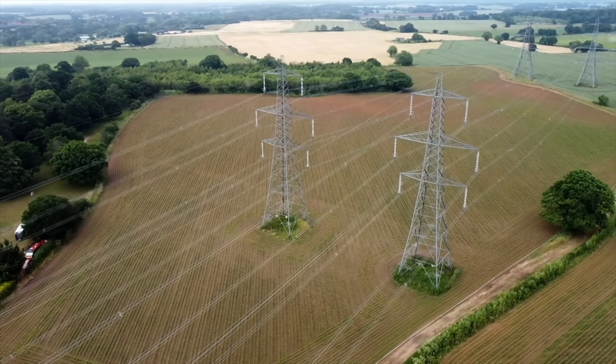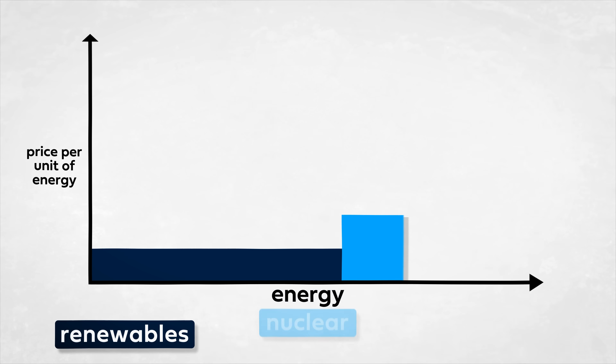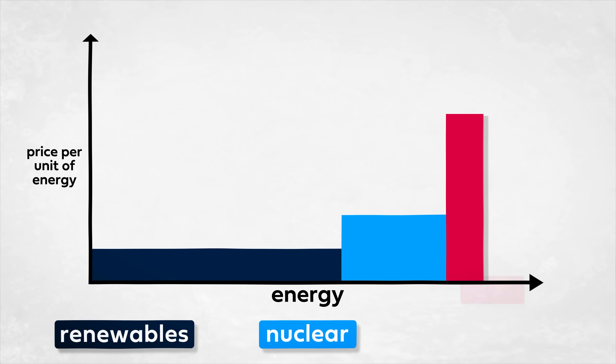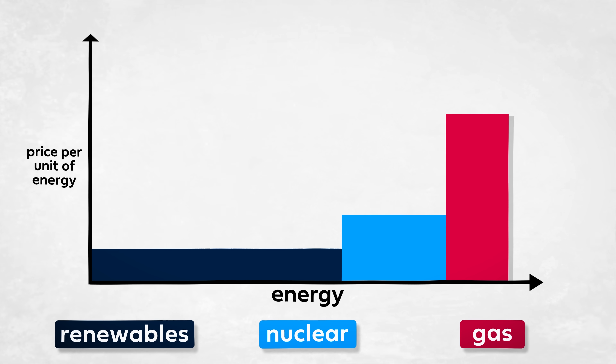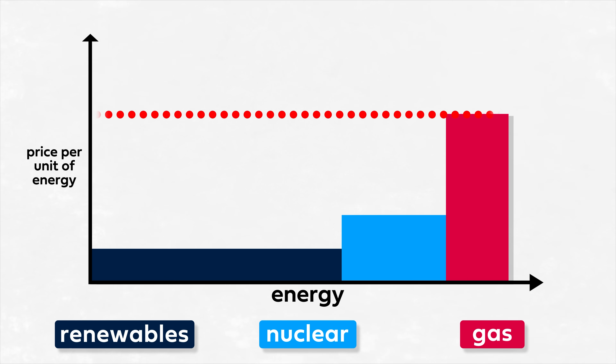Energy suppliers buy electricity from producers in order to make up demand, starting naturally with the cheapest forms of power generation — solar and wind — then moving on to nuclear, and lastly expensive fossil fuels like gas. But the price of gas, the most expensive fuel, is what sets the price of the entire grid, regardless of what fraction it contributes.